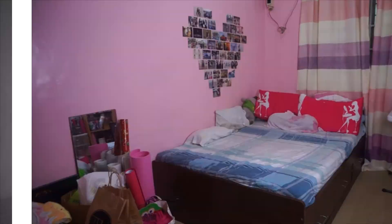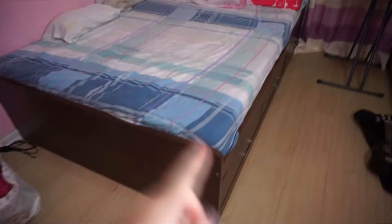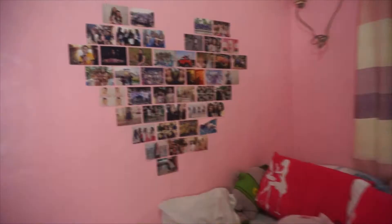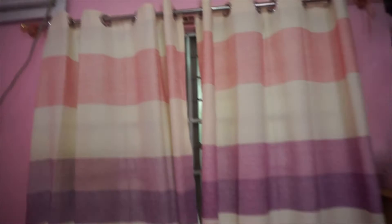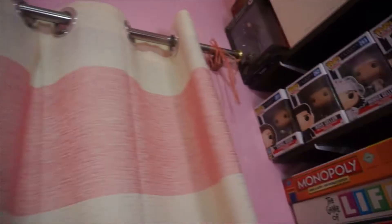Before we get into the transformation, I want to show you a quick room tour of what my room looks like before. This is what you see when you walk in — that's my bed, it has some storage space. Over here I have this heart collage I did three or four years ago. Over here is my aircon unit and I have some curtains — look at that, hanging by like some plastic straw thing.